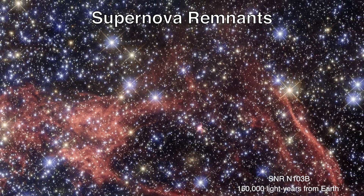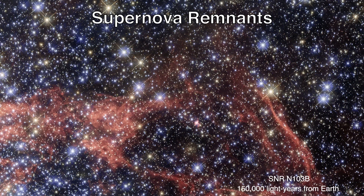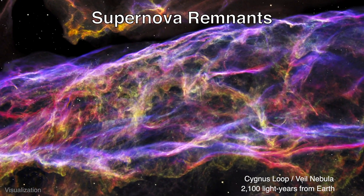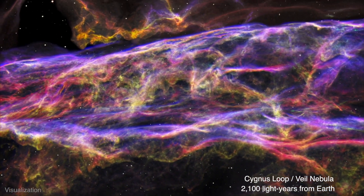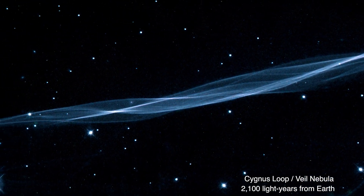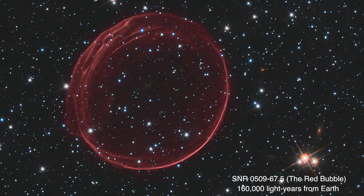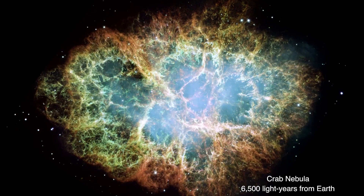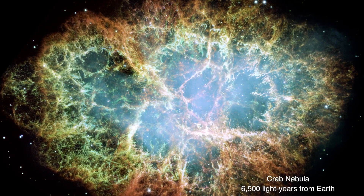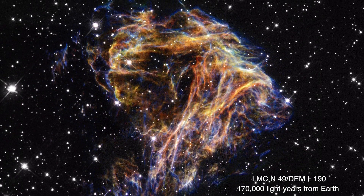Supernova remnants are the diffuse clouds of expanding debris released by a massive star's death explosion. The Cygnus Loop is a vast, expanding, 110 light-year wide supernova remnant — so large that Hubble can only image small sections of it at a time. Some supernova remnants emit their light from a shell of shocked material. Others, like the Crab Nebula, emit most of their light from within the expanding shell. And still other supernova remnants shine as a combination of the two.